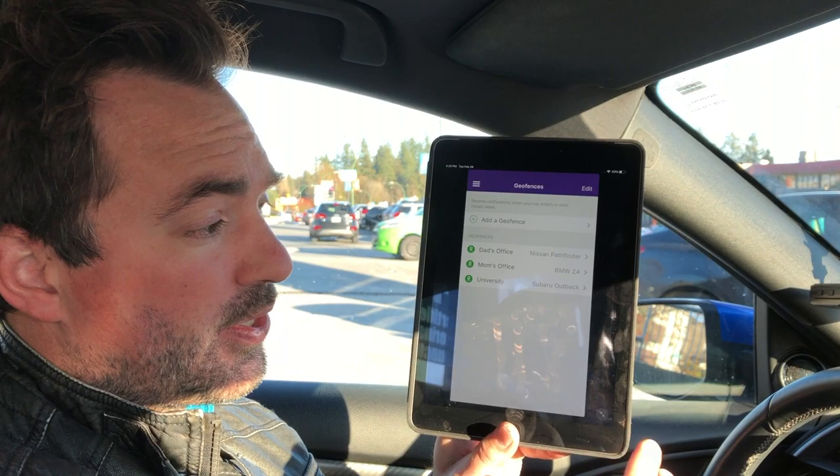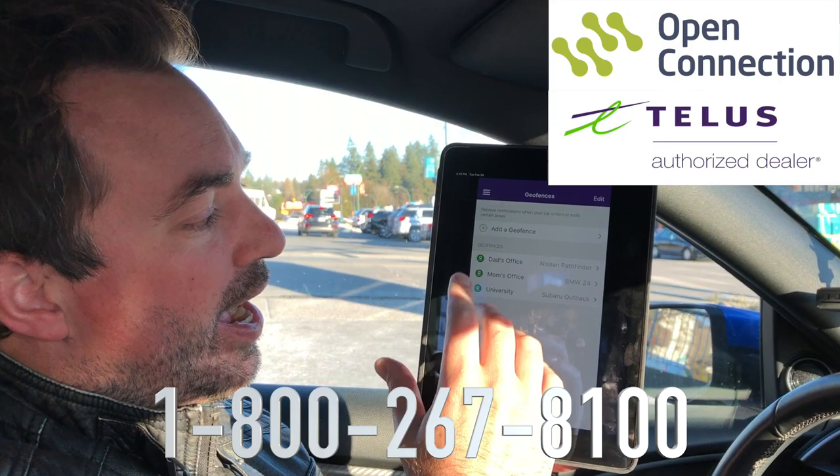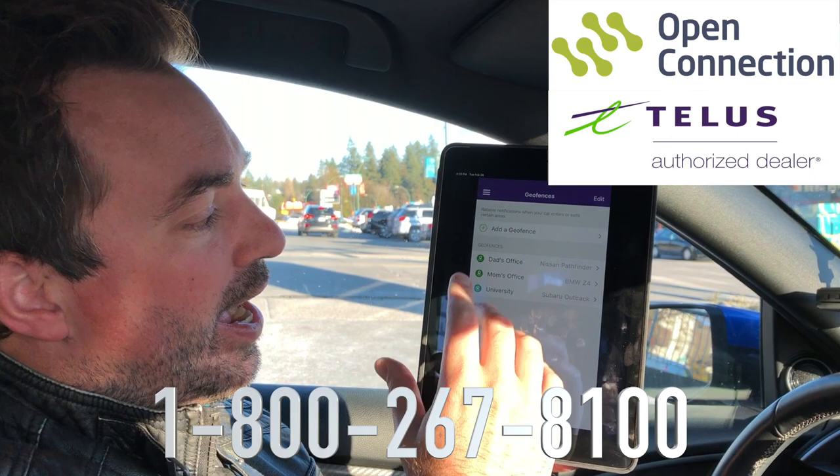Give us a shout — we are at 1-800-267-8100. We can take your call and field your questions. I can have this on my iPad, my iPhone, my Samsung, or my Google device. Again, it's a product that plugs right into the car and you are ready to go. Drive Plus — there it is, and it's on sale right now.